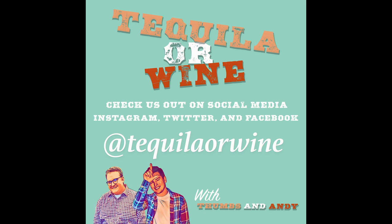Thank you for listening. Follow us on Instagram, Twitter, and Facebook for daily content, polls, reviews, and more. We have a link to our website in the bios. Send us your recommendations via DM or email us at tequilaorwine@gmail.com. Check for polls or send us recommendations for future content. Tune in next week and remember — stay tipsy.